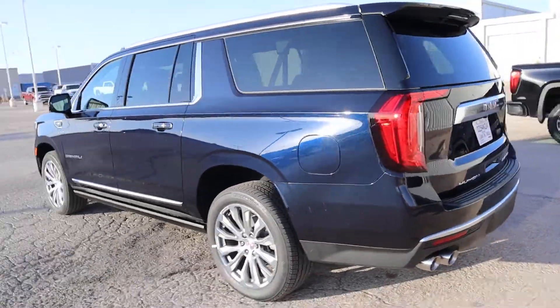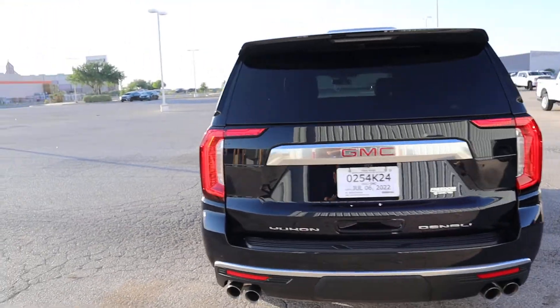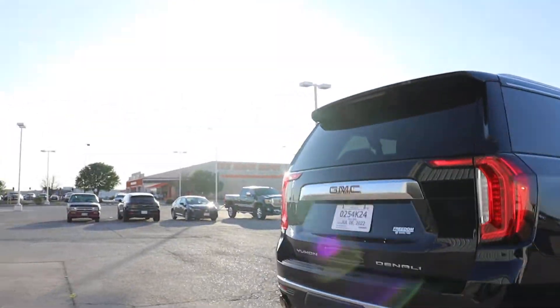I want to do the walk around and show you. It's an XL. Beautiful, beautiful. Look at that.